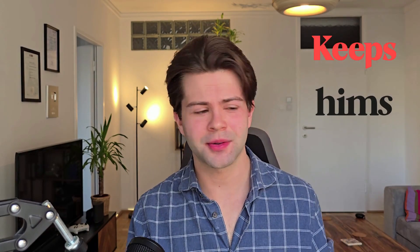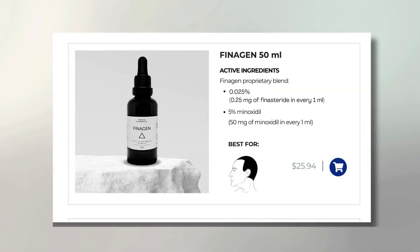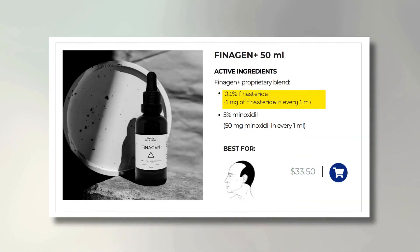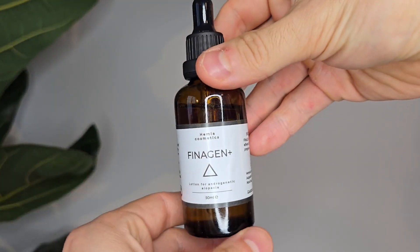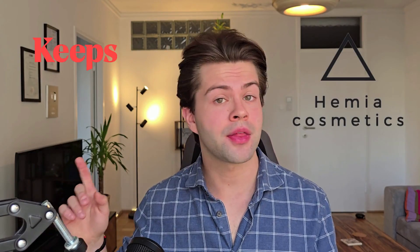Many of my viewers ask me which brand is best to buy from. While Keeps and Hims offer ingredients that do work, I think their prices around $40–$45 per bottle are simply not justified — you're mostly paying for the brand name rather than a superior formula. That's why I would 100% recommend going for an equally high quality but competitive brand such as Hemia Cosmetics. They offer two versions: one with a lower 0.025% Finasteride concentration and another stronger version at 0.1% called Finagen Plus.